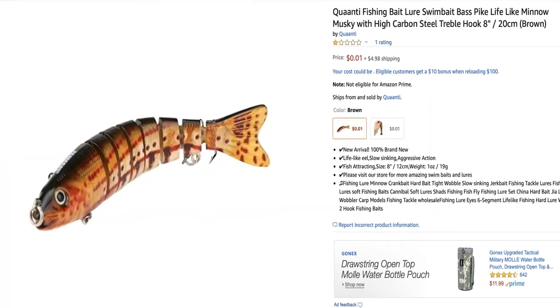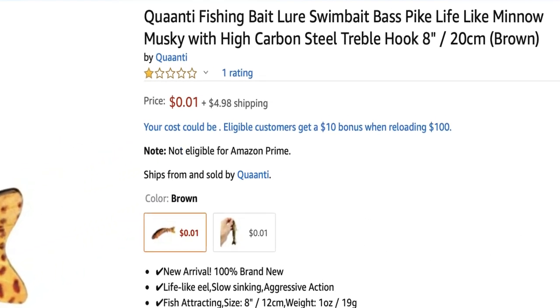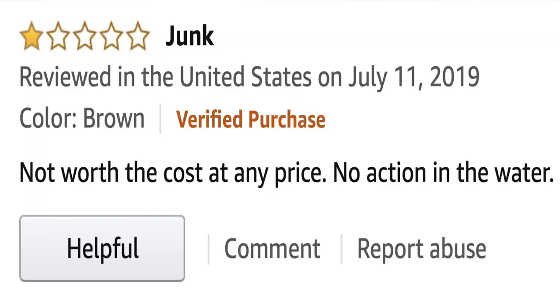This next one's got me all messed up because I've bought a ton of swim baits on Amazon before. This one's called "Quanti Fishing Bait Lure Swim Bait Bass Pike Lifelike Minnow Musky with High Carbon Steel Treble Hooks, Eight Inches." I swear it had a one-star review three days ago, but now it has a five-star review. One person said "have your net ready" because he caught three big bass and two big pickerel. Maybe it works — but those ratings are from a year ago and these have probably been rotting in a warehouse since.